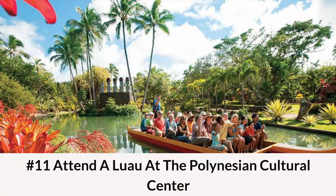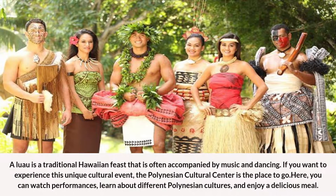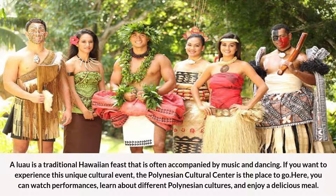Number 11: Attend a Luau at the Polynesian Cultural Center. A luau is a traditional Hawaiian feast that is often accompanied by music and dancing. If you want to experience this unique cultural event, the Polynesian Cultural Center is the place to go. Here, you can watch performances, learn about different Polynesian cultures, and enjoy a delicious meal.